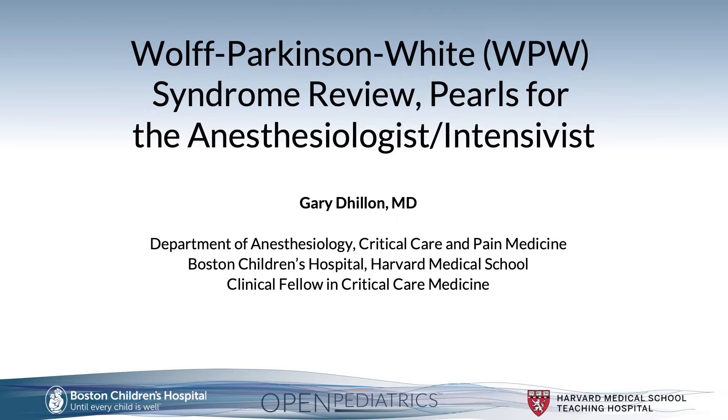Hello, I'm Gary Dillon. I'm a board-certified pediatric cardiologist and a current clinical fellow in critical care medicine at the Department of Anesthesiology, Critical Care, and Pain Medicine at Boston Children's Hospital at the Harvard Medical School. Today we'll be discussing Wolf-Parkinson-White, referred to as WPW syndrome, and pearls for the anesthesiologist and intensivist.